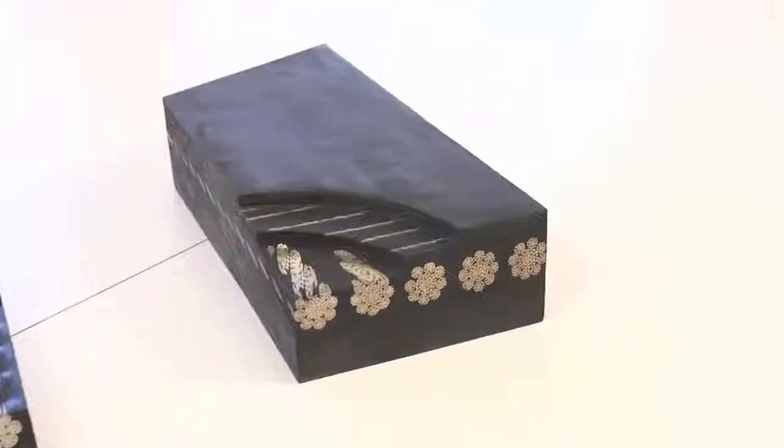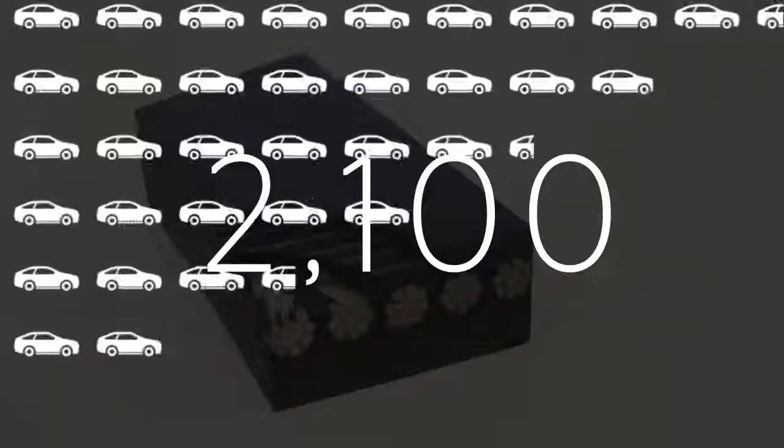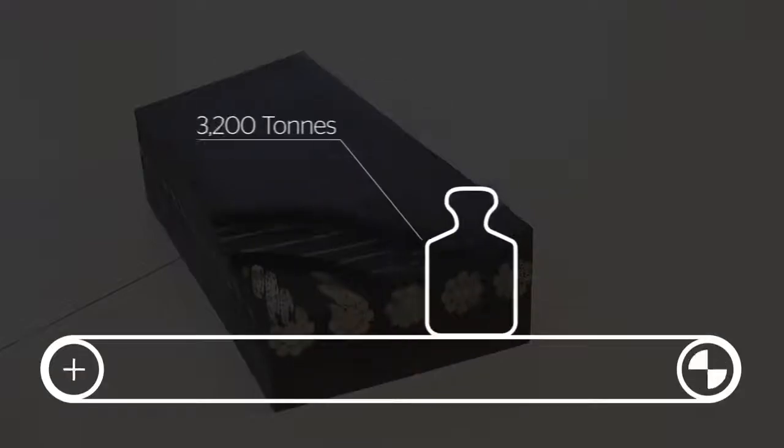CONTITECH proudly presents the ST-10,000, the conveyor belt so strong it could pull over 2,100 small cars at its maximum width of 3.2 meters. That's a total weight of 3,200 tons.